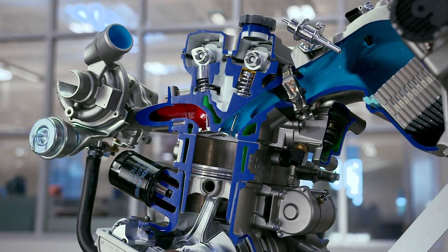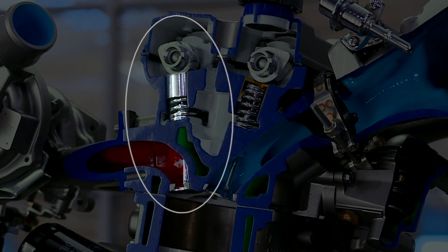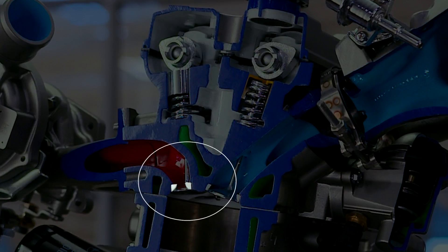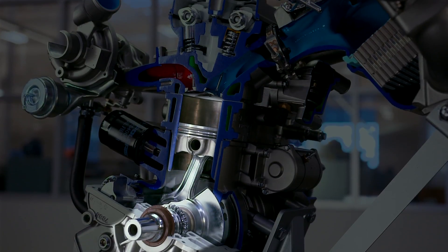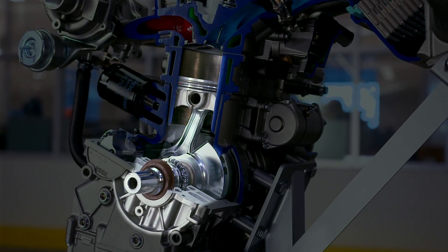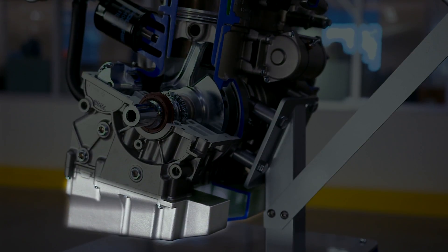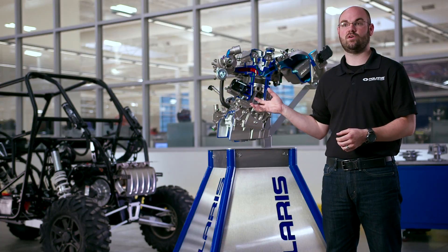Starting from the top of the engine, we have sodium-filled valves to help wick away the heat from the top end of the engine. We've got new seat materials to also help with that heat, we have a forged piston, a new connecting rod, a new crankshaft, and we also have a host of changes on the bottom end of the engine to do with the oil system to help with consistent oil pressure throughout the operation, as the turbo requires its own oil feed.